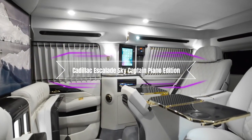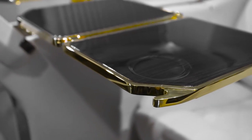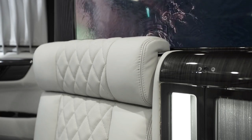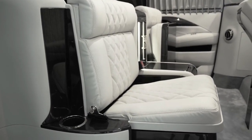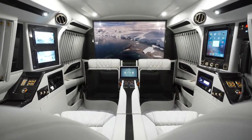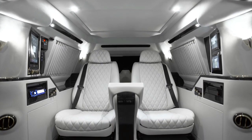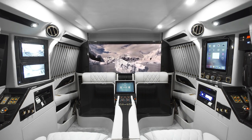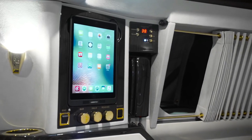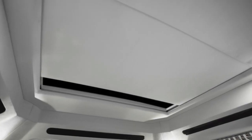Cadillac Escalade Sky Captain Piano Edition. The Cadillac Escalade Sky Captain Piano Edition is a stunning and sophisticated motorhome that can transport you and your guests in style and comfort. Based on the Cadillac Escalade ESV, the Sky Captain Piano Edition is customized by Lexani Motorcars, a company that specializes in transforming luxury vehicles into mobile palaces. It has a sleek and elegant exterior with LED lighting and chrome accents.